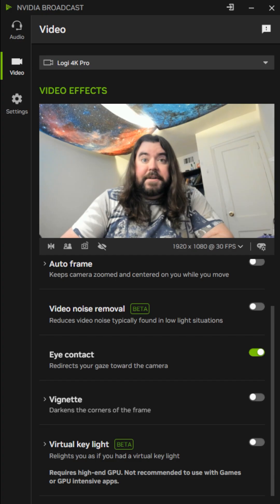The eye contact feature is from last year and it simulates your eyes so you're always looking at the camera. I'm looking all around right now and it kind of shows. I like it because it's unsettling — when you move your head around your eyes just look crazy.